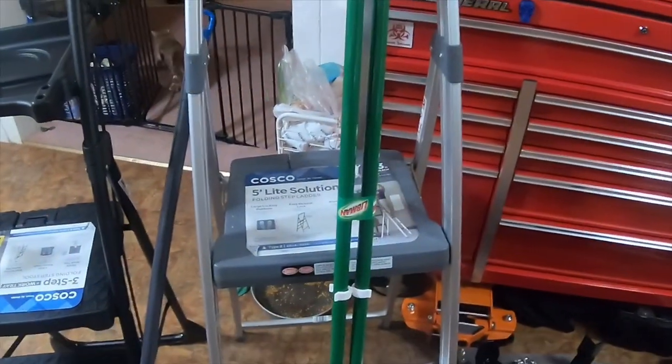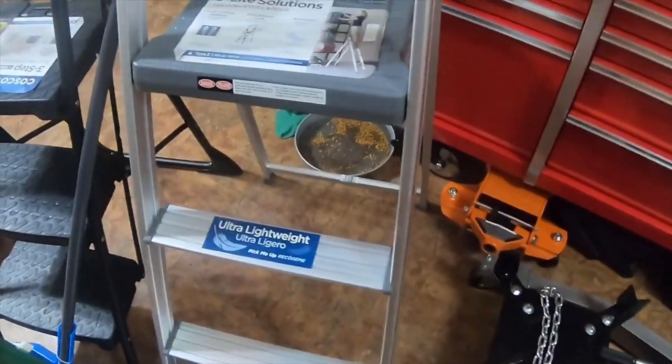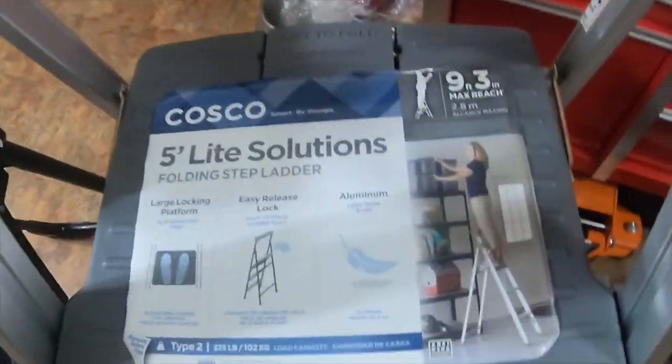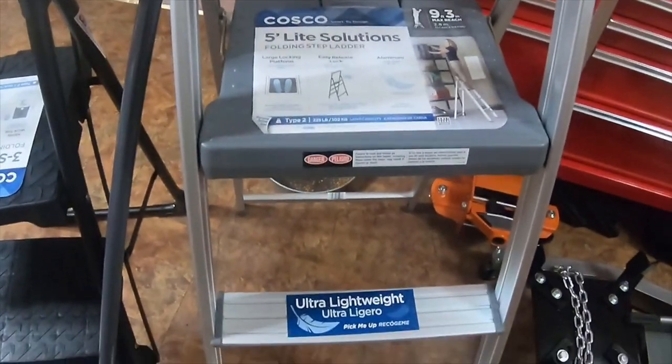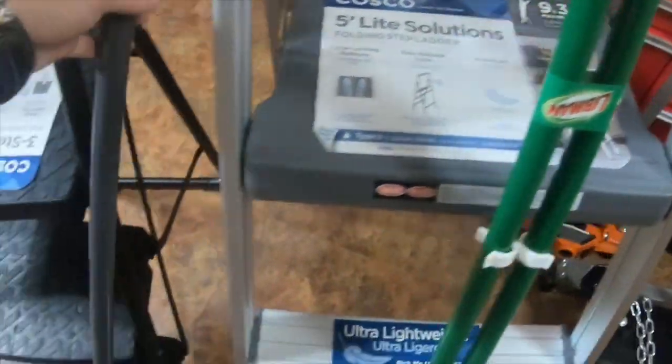It's not necessarily a tool haul, but it's a house haul. I got this five-light solution nine-foot three-inch max reach aluminum ladder — the three-ring ladder from Walmart. All of this is from Walmart.